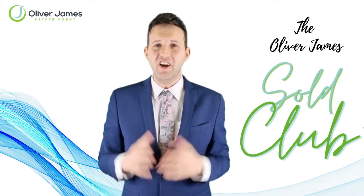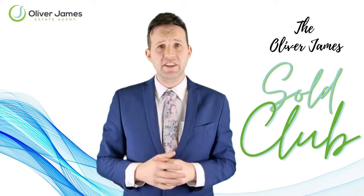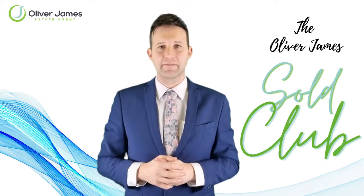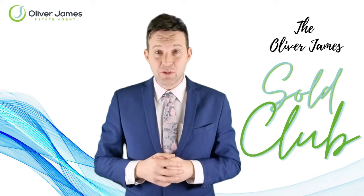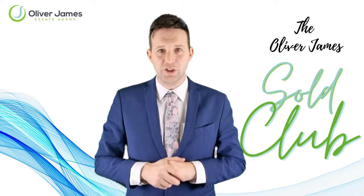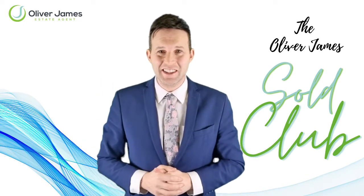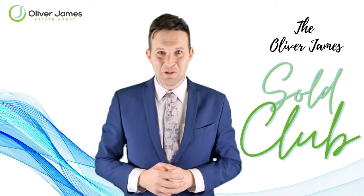Hello and welcome to another edition of the Oliver James Soul Club. Every month I offer full transparency and advise of the exact stats for each house that my agency have completed. These stats are the asking price, the sold price, how many viewings there were, and finally how long until the house went under offer. Today we talk about January, the first month of 2022. We have five sales in the month of January, so let's run through them.